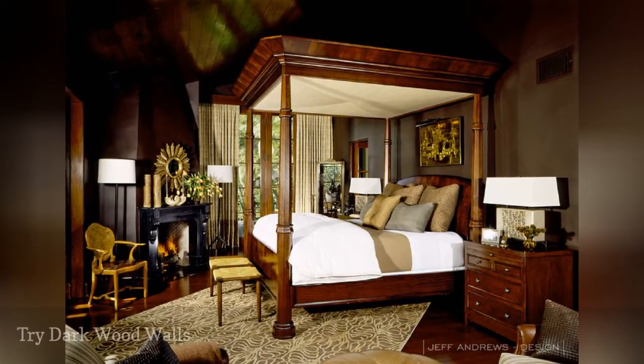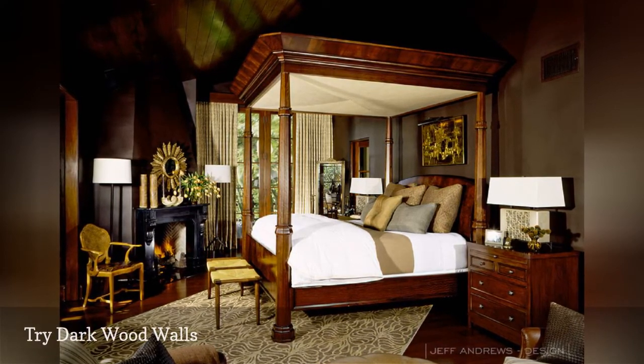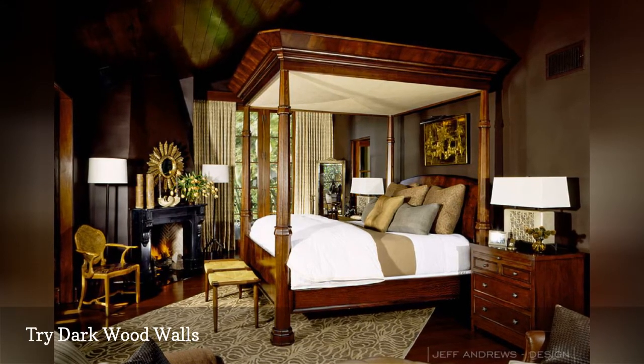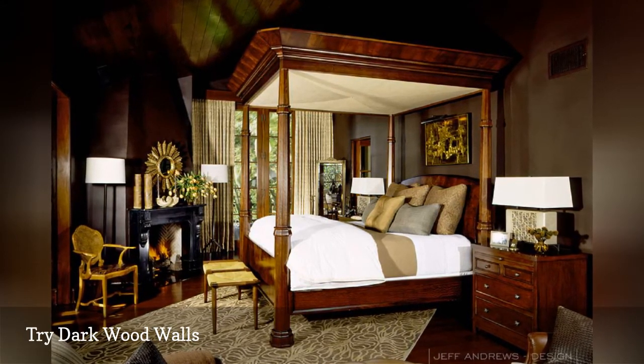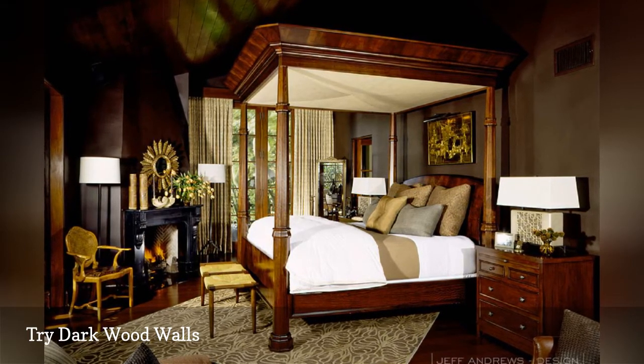Mix together an old-world-inspired traditional vibe, a contemporary sensibility, and a dose of masculine flavor, and you end up with this stunning bedroom from Jeff Andrews Design. It's proof that when done right, dark walls, lots of wood, and a neutral palette are anything but gloomy or dull.